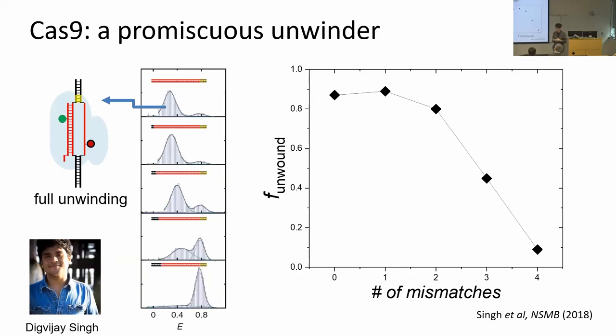This shows that Cas9 is a promiscuous unwinder. Normally there's a 20 base pair match, but you don't need full matching to give full unwinding. Others have shown this pattern also matches the activity requirement for DNA cleavage — unwinding is required for cleavage, but Cas9 can unwind with some mismatches. You have to go to four mismatches to really severely limit unwinding. This can be the reason why Cas9 is relatively error-prone and has some off-target effects.